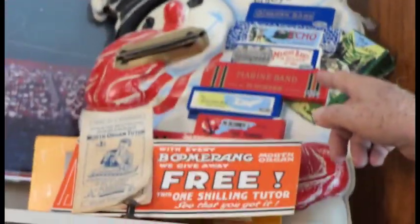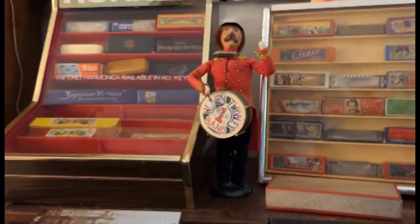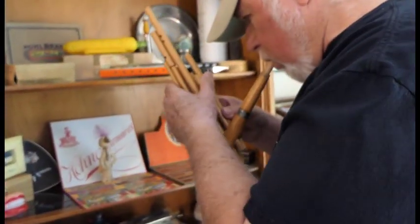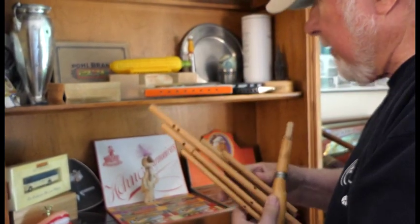This would be a window display. These are all empty boxes, but I have some that have all the harmonicas in them too. And these are interesting because they've got reeds in them. I don't know how to play them — there are people that do, but I'm not one of them.